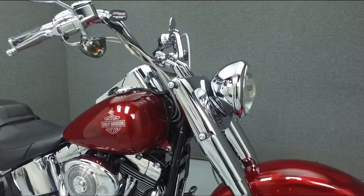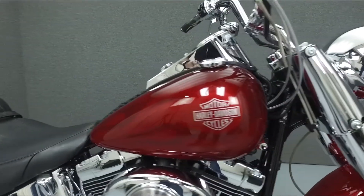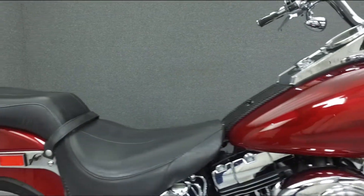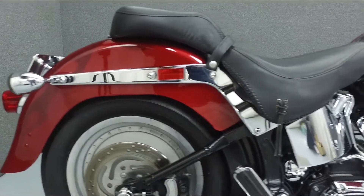Powered by an 88 cubic inch V-twin engine with a 5-speed transmission, the Fatboy puts out 85 pounds of torque at 3,000 RPM. It has a seat height of 25.1 inches and a dry weight of 714 pounds.